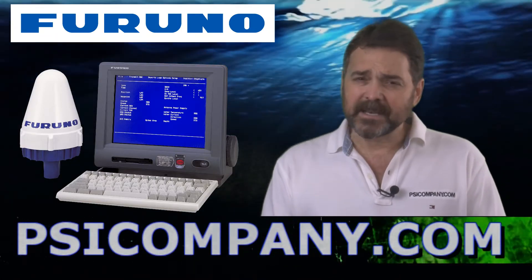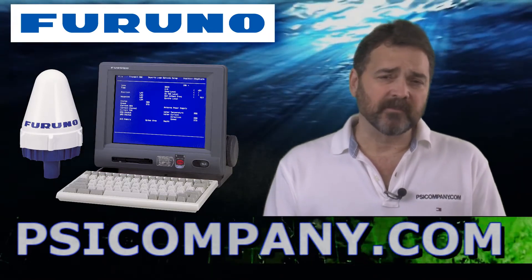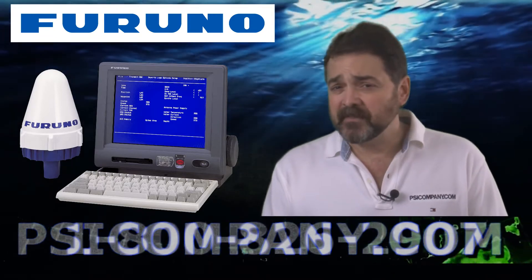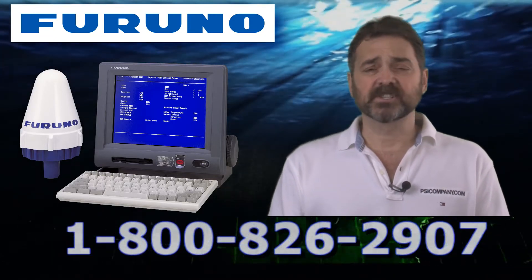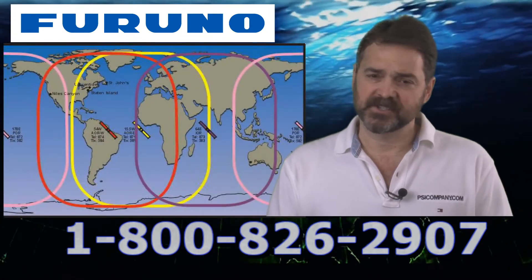If you're looking at an Inmarsat C addition to your communication equation, you should consider the Furuno Felcom 15. It's very intuitive, very straightforward, works extremely well, and provides you access to low-cost communications internationally.